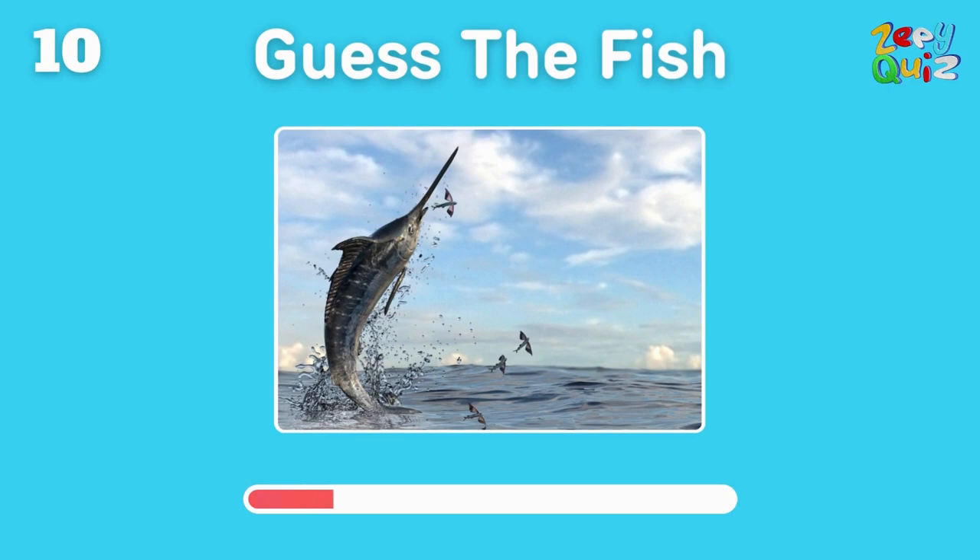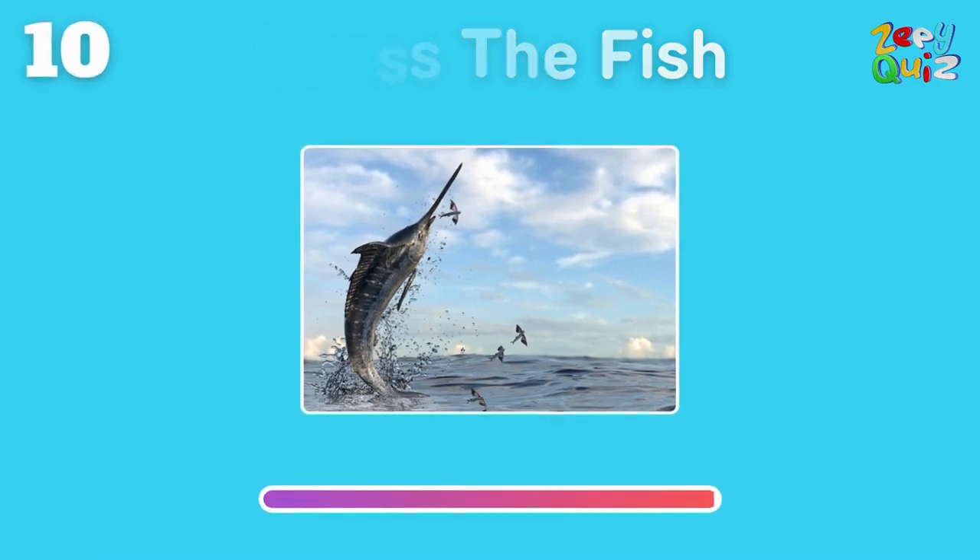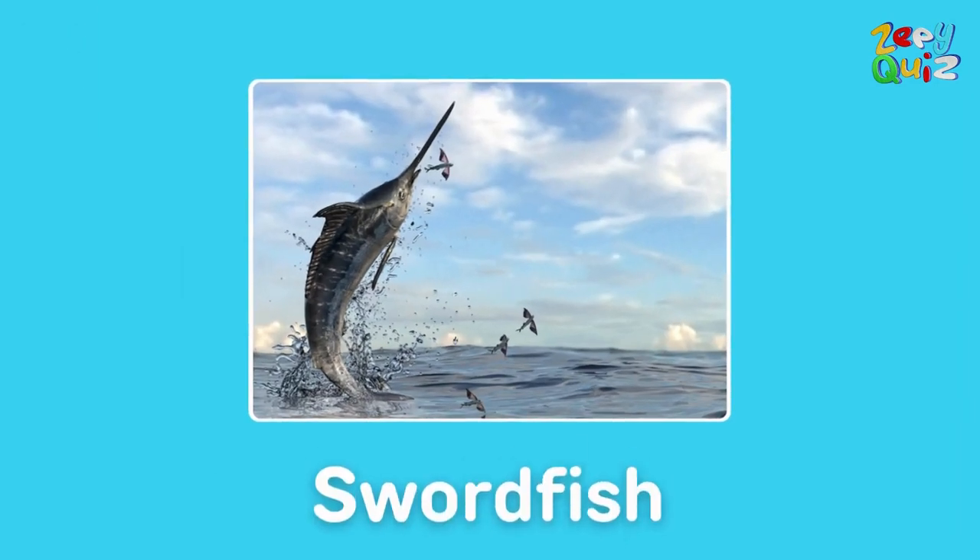With a snout like a sword, this fish is — perfect, it's a swordfish!